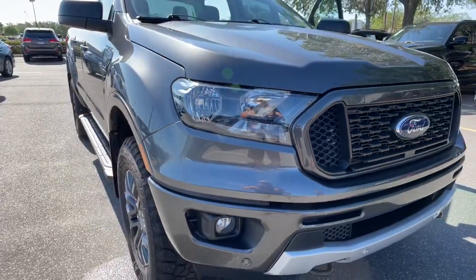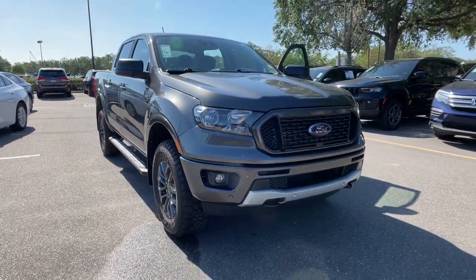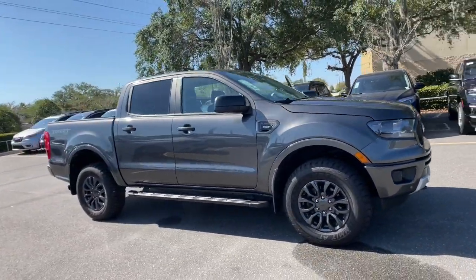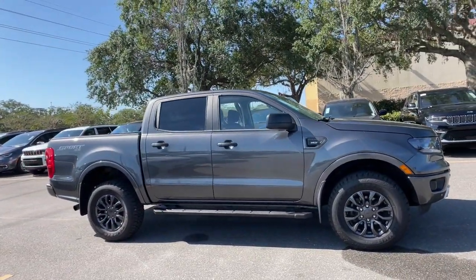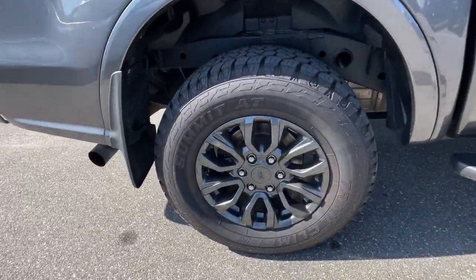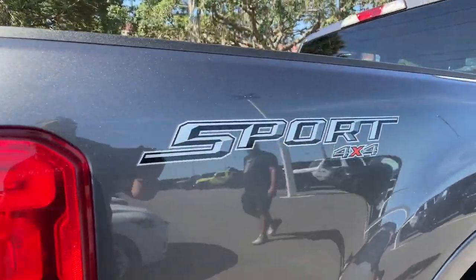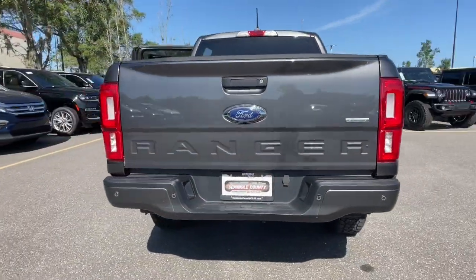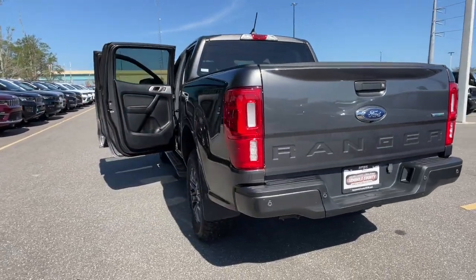Look no further than the 2019 Ford Ranger with less than 25,000 miles on the odometer. This vehicle stands out from the rest — efficiency, function, and style come together beautifully in this capable mid-size Ranger, with a high-strength steel frame and suspension engineered for agility and control, giving you a smooth ride with an athletic feel.